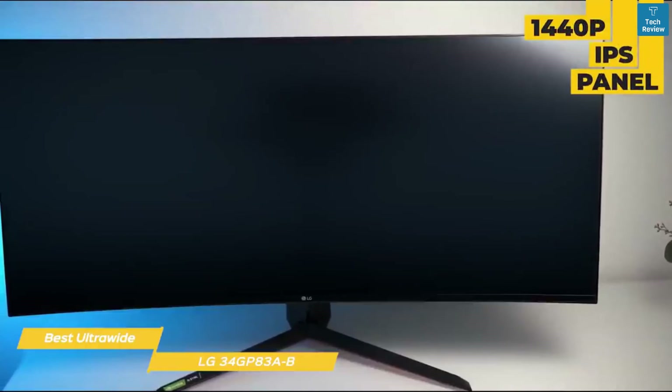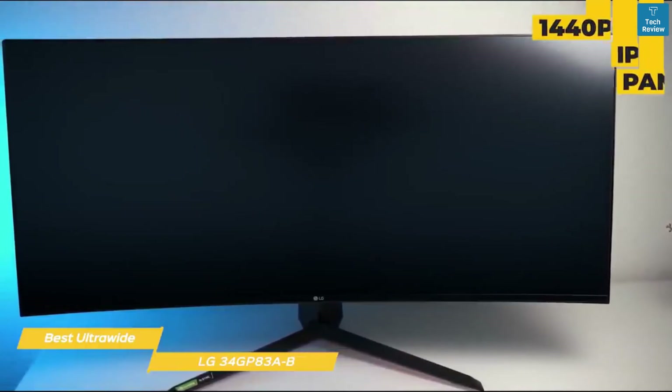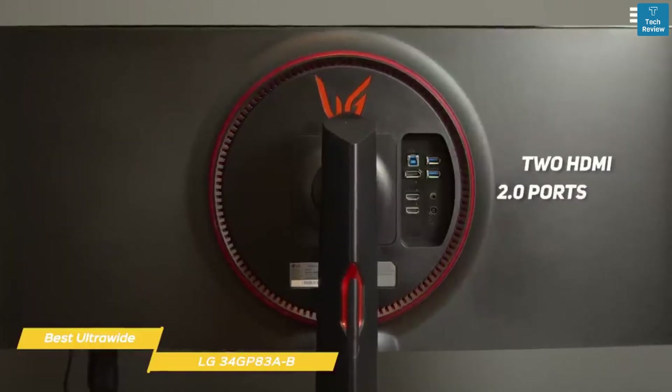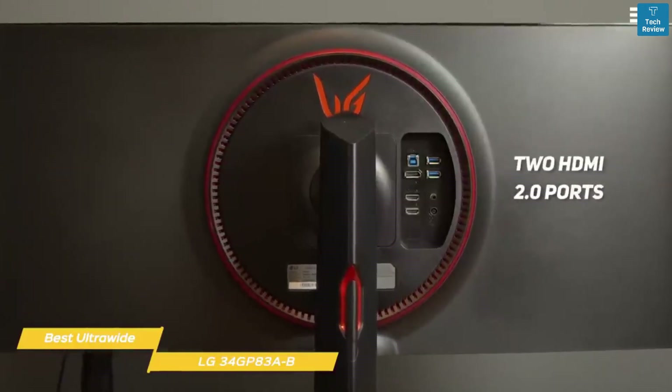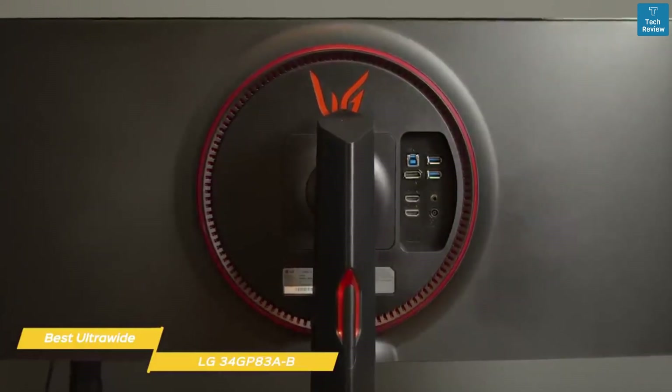The 1440p IPS panel is virtually borderless, and the stand offers up to 110mm height adjustment and negative 5 to 15 degree tilt, but there's no capability to pivot or swivel the screen. Connectivity options include DisplayPort 1.4, two HDMI 2.0 ports, a headphone jack, and a dual USB 3.0 hub with one upstream and two downstream ports.